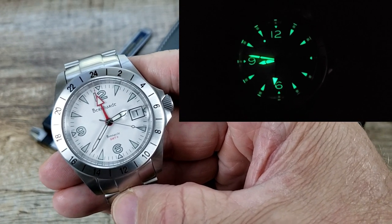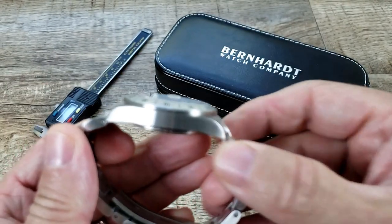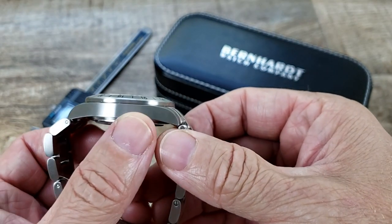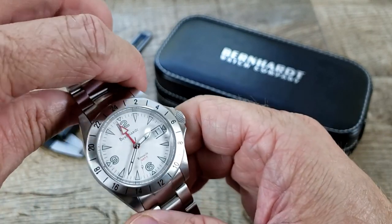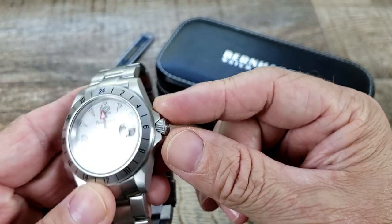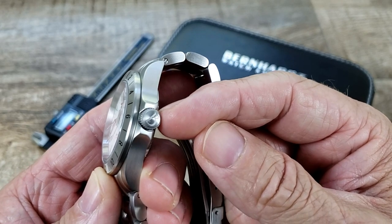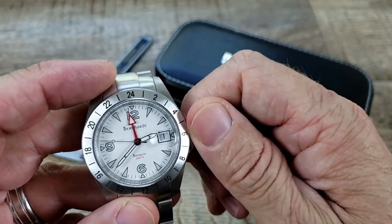This does have a brushed stainless steel — 316L stainless steel — case, and I just like that. I think it's like an anti-scratch magnet for me. I like brushed cases in dive watches; it's very well done. It does have a screw-down crown with crown protectors and a pinnacle B on the end of that, very nicely done. Very nice knurling on the crown.